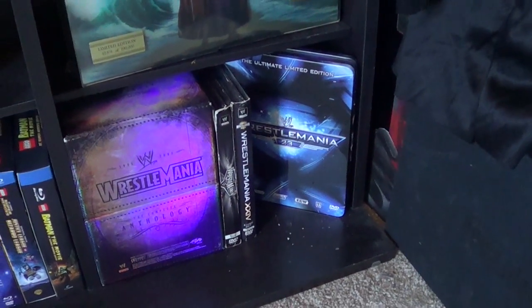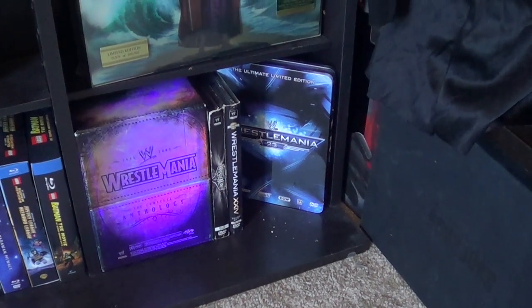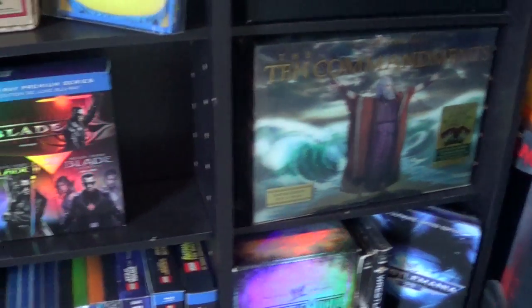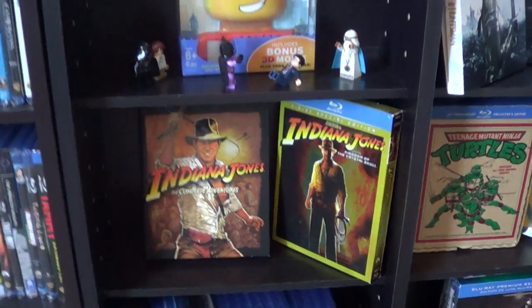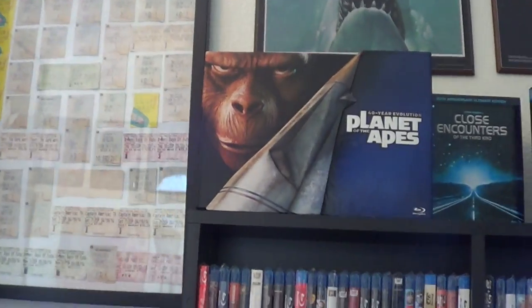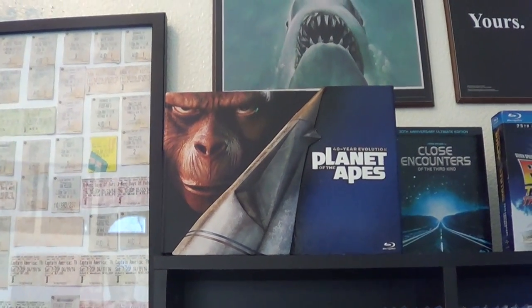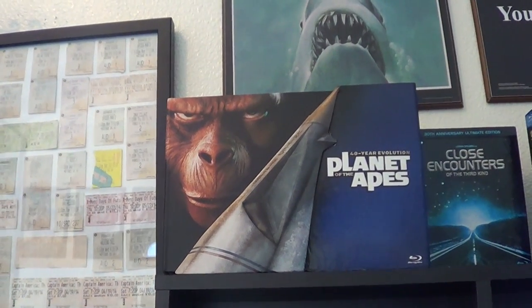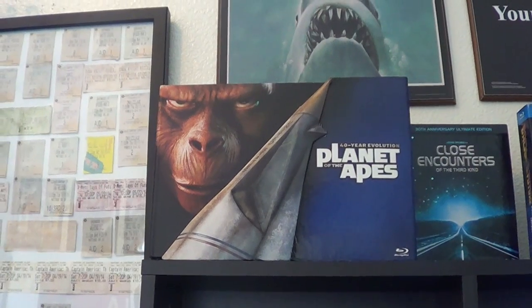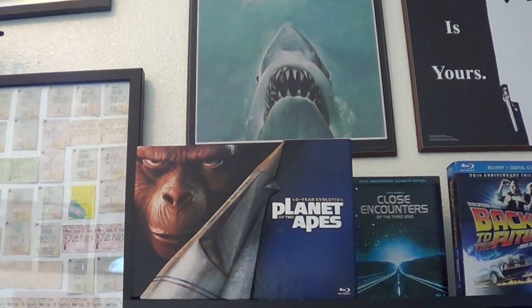My Wrestlemania section — they're not releasing these ones on Blu-Ray, so I'm keeping these DVDs around. Then over here this is just an assorted slipcover selection. My Indiana Jones collection. Starting off with the box shelves on top, we've got Planet of the Apes: The 40-Year Evolution. I really only liked Planet of the Apes and Conquest of Planet of the Apes. I felt like Battle for the Planet of the Apes had potential but didn't deliver. Beneath Planet of the Apes and Escape from Planet of the Apes I didn't really like.